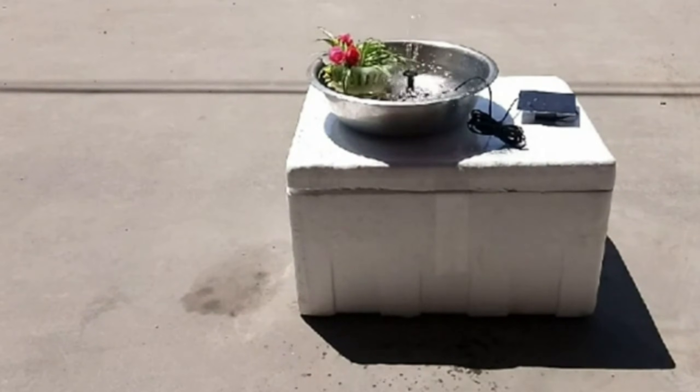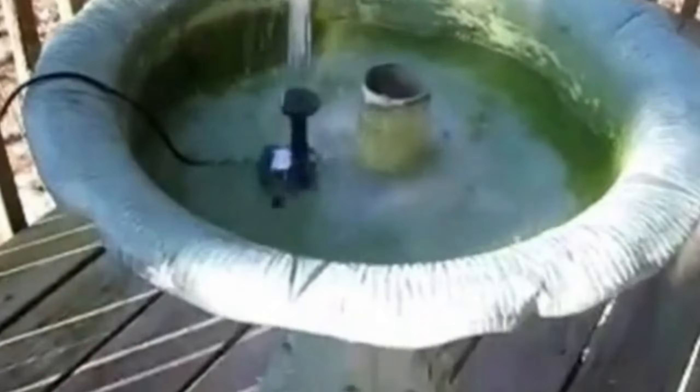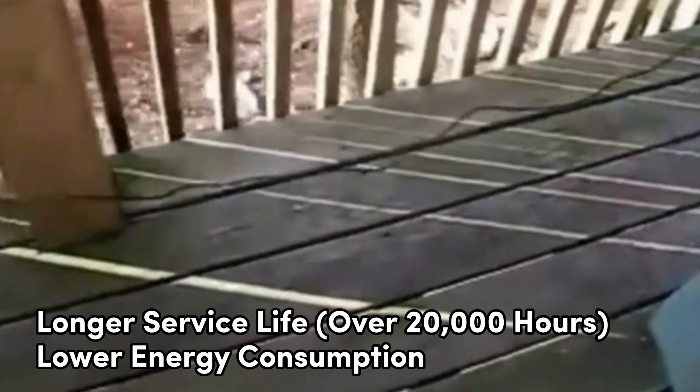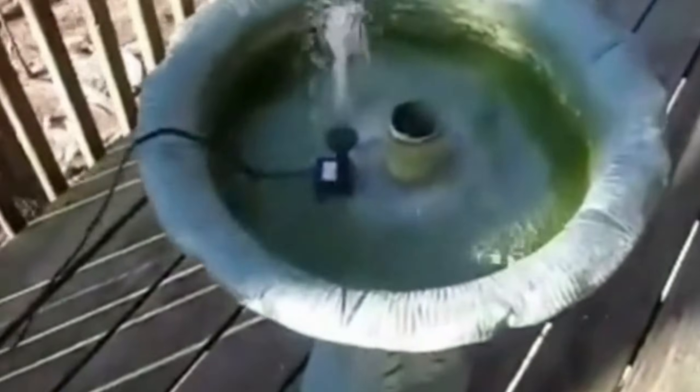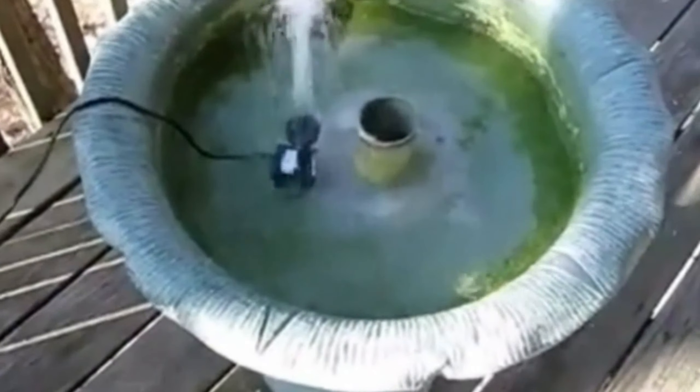Convenience is key — it's easy to clean, can be moved around effortlessly, and no plugs are required. The built-in brushless motor gives it a longer service life of over 20,000 hours and lower energy consumption. Simple installation: just connect the solar panel and pump, and it runs automatically when there's enough sunlight. It's a versatile gift option for various applications, from fountains to bird baths.